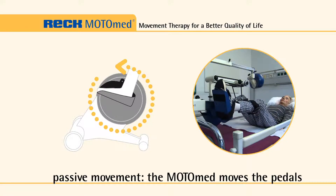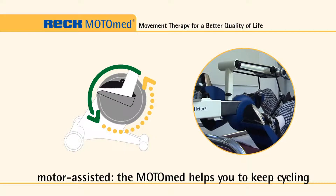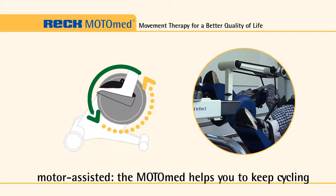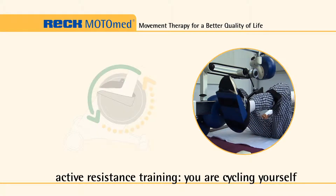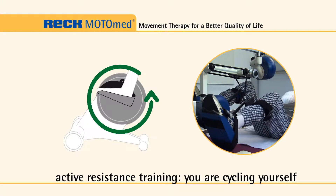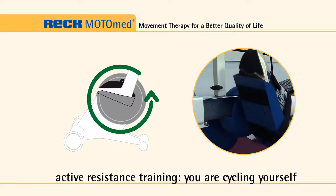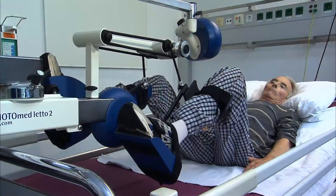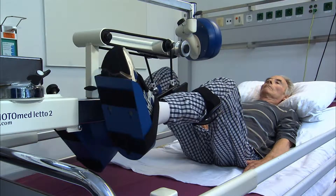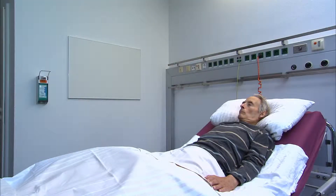The MotoMed provides three different therapy modes. Firstly, the passive motion to loosen the leg or arm muscles. Secondly, the motor-assisted servo cycling feature, which allows for active pedaling even with minimal muscle strength. And thirdly, the active assisted training against adjustable resistance levels, which helps to enhance strength and endurance in preparation for standing and walking.